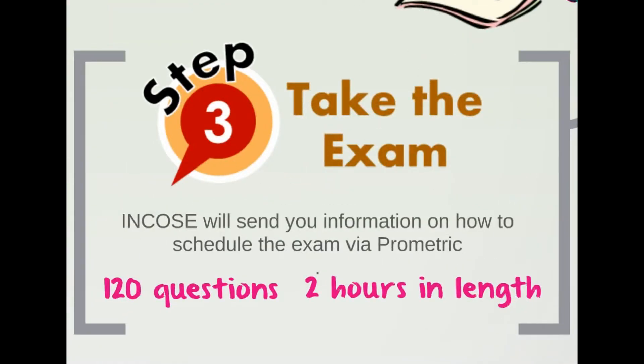Step 3 is to take the actual exam. INCOSE has to first accept your application. Once they have, they'll provide you with an eligibility ID, which you give to Prometric in order to schedule the exam at a Prometric facility on a date most convenient to you. Prometric is an independent test organization that INCOSE uses to administer the exam. The test itself is two hours long and consists of 120 questions.